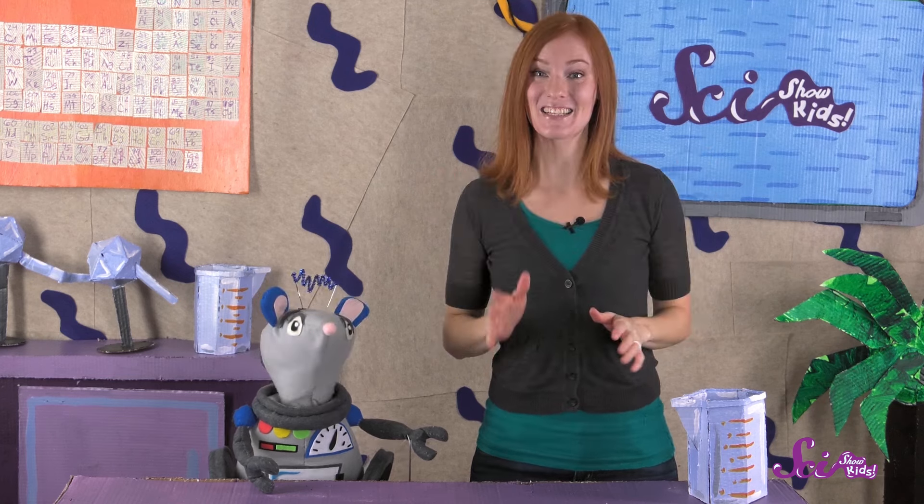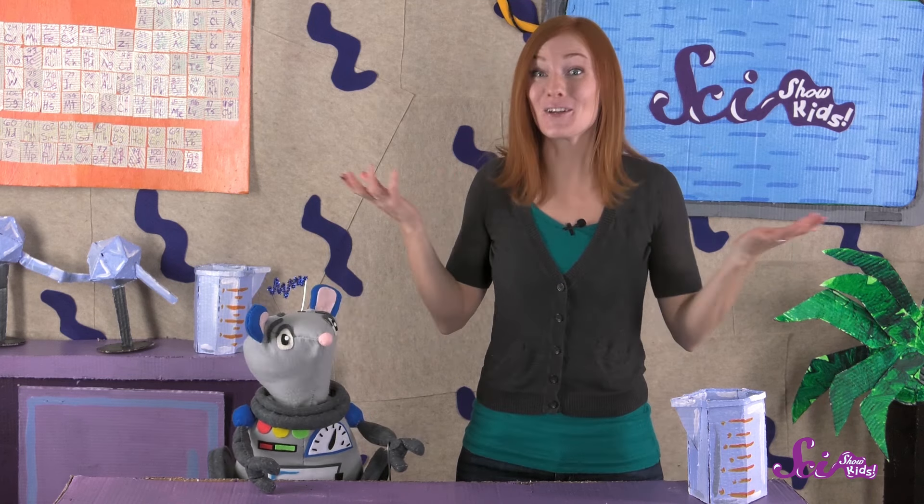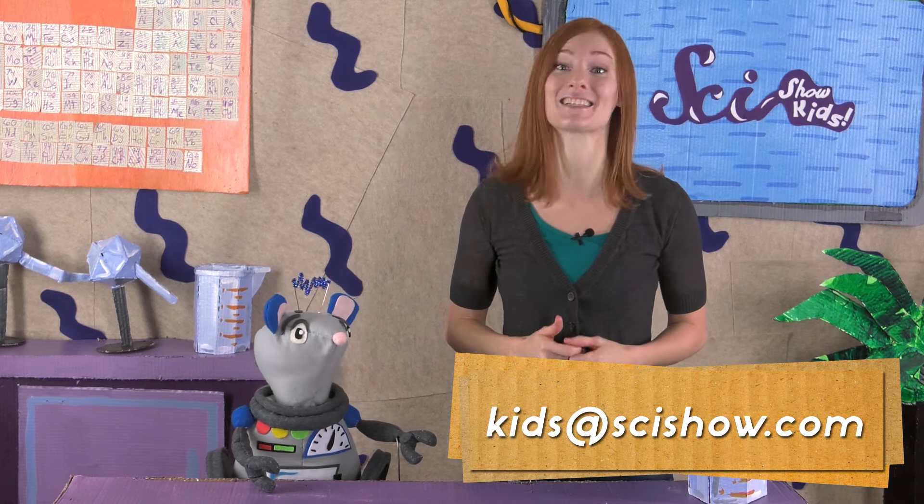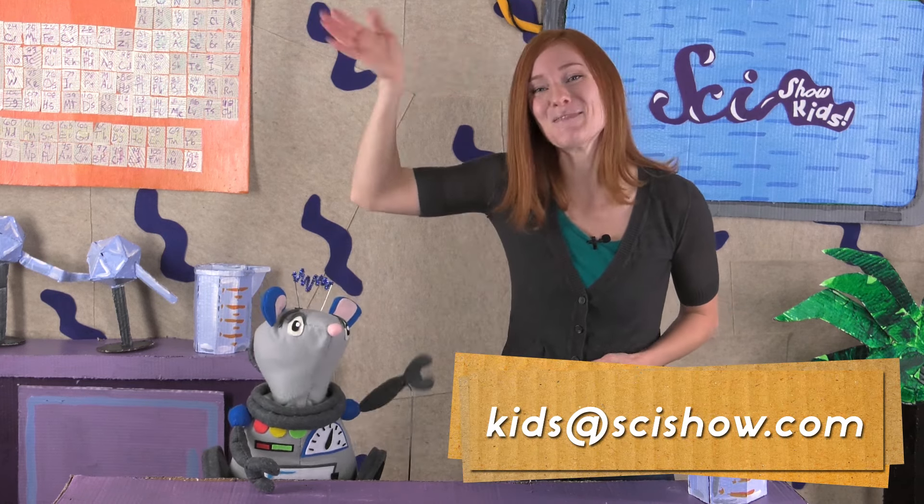Thanks for joining us on SciShow Kids! Is there an animal that you'd like to learn more about? If you have a question about the world around you, grab a grown-up and ask them to help you leave a comment down below, or send us an email to kids@scishow.com! Thanks, and we'll see you next time here at the Fort!